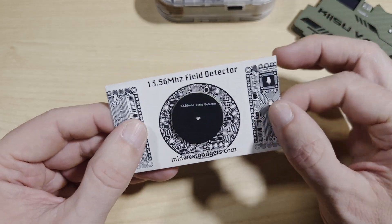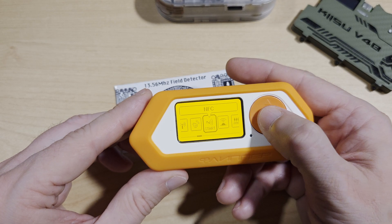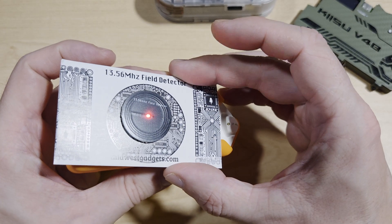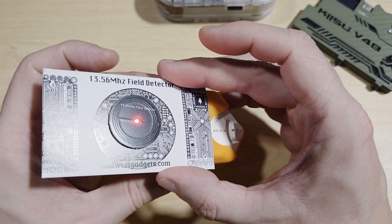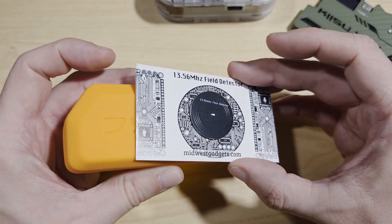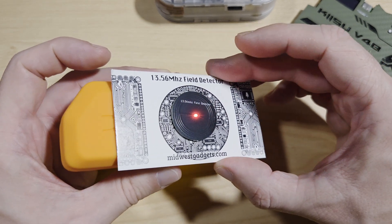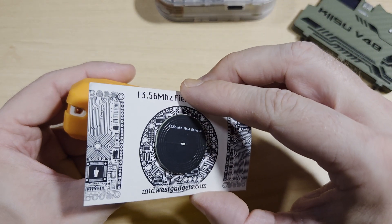To demonstrate the field detector, we go onto our Flipper Zero, go over to NFC, and click Read. If I take the detector to the back of the Flipper Zero, you can see it's flashing in correspondence with the reader emitting a radio frequency. This tells us that the hotspot on the Flipper Zero is in that location — as when you go far enough away, it stops lighting up. The same applies on top and underneath.